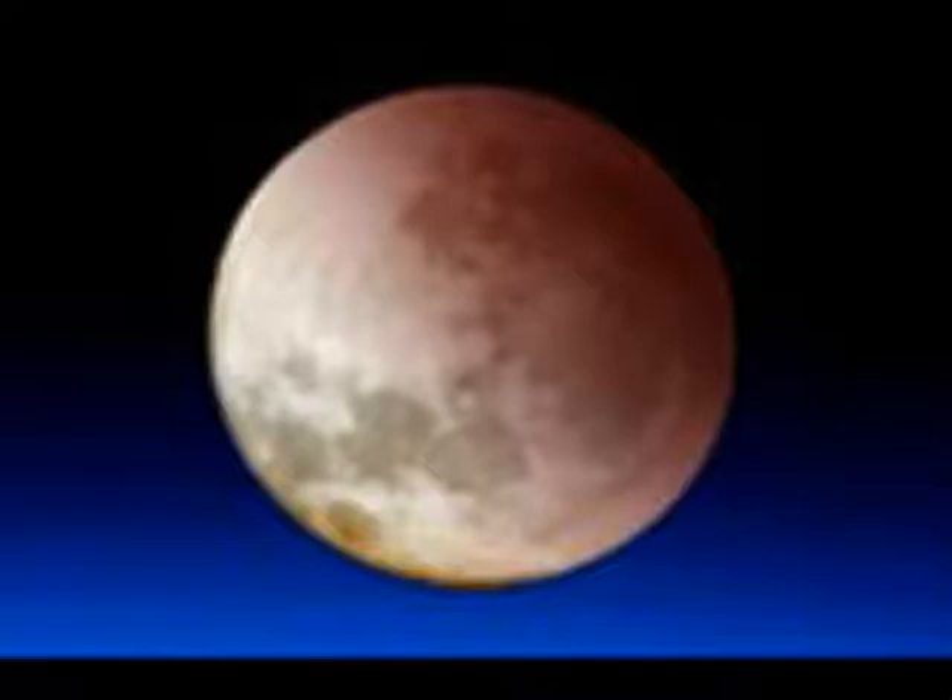For the last few billion years, the Moon's gravity has been raising tides in Earth's ocean, which the fast-spinning Earth attempts to drag ahead of the sluggishly orbiting Moon. The result is that the Moon is being pushed away from the Earth by 1.6 inches per year, and our planet's rotation is slowing.